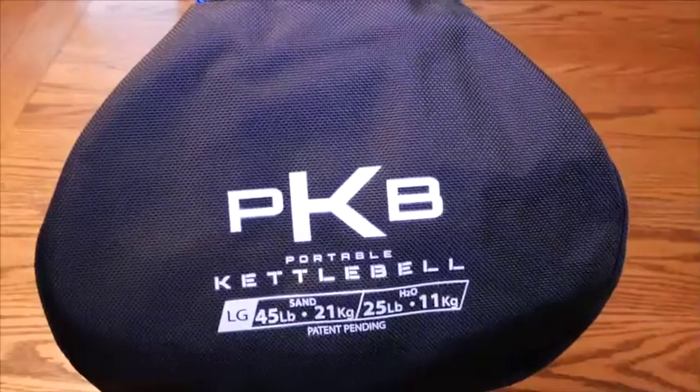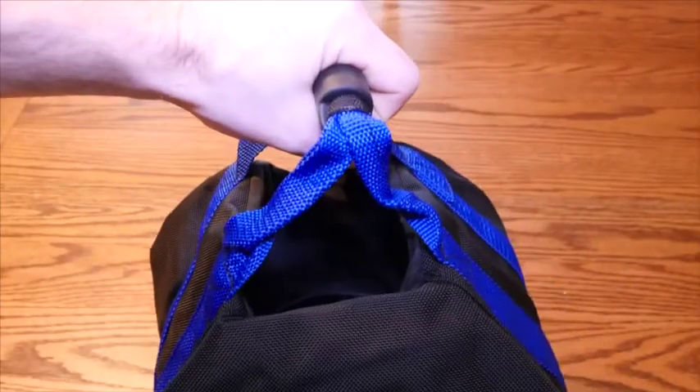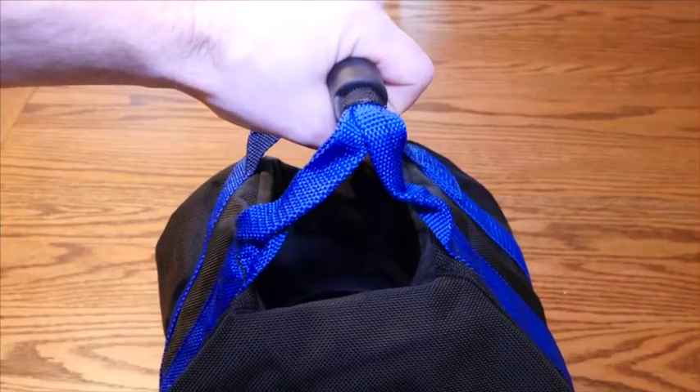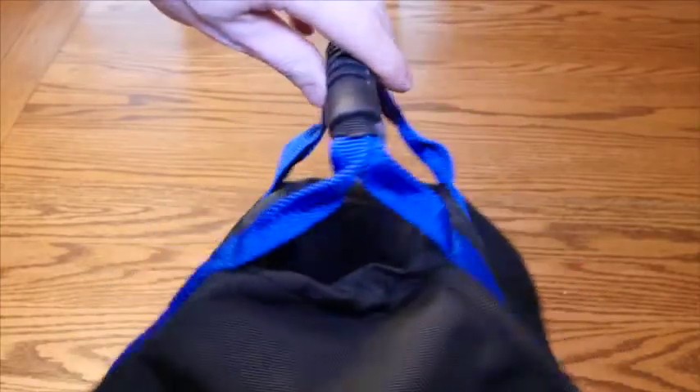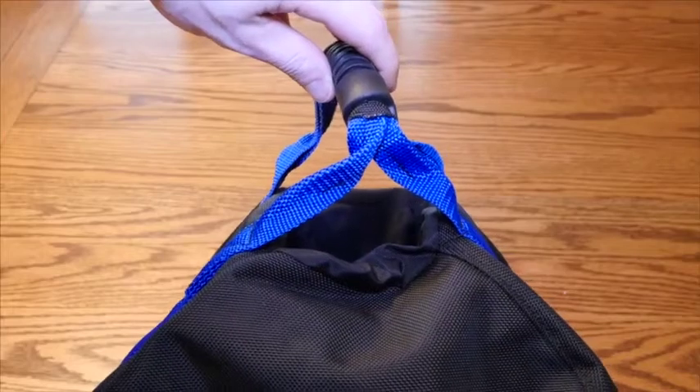And finally, they're safe. The PKB can be dropped and tossed without destroying you or your surroundings — within reason, of course. Being handmade of ballistic nylon with webbing reinforcement gives them 1,800-plus pounds of tensile strength, and they're puncture, tear, and abrasion resistant. So there you have it — the Portable Kettlebell, the perfect companion for any workout.